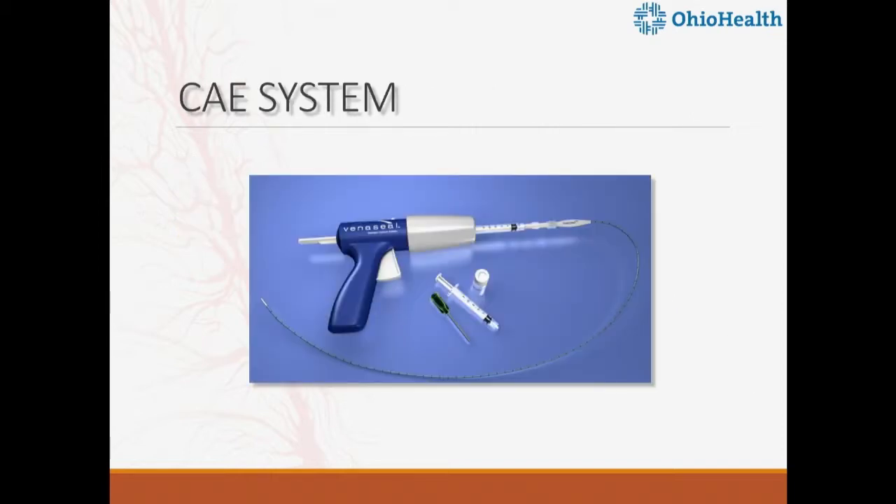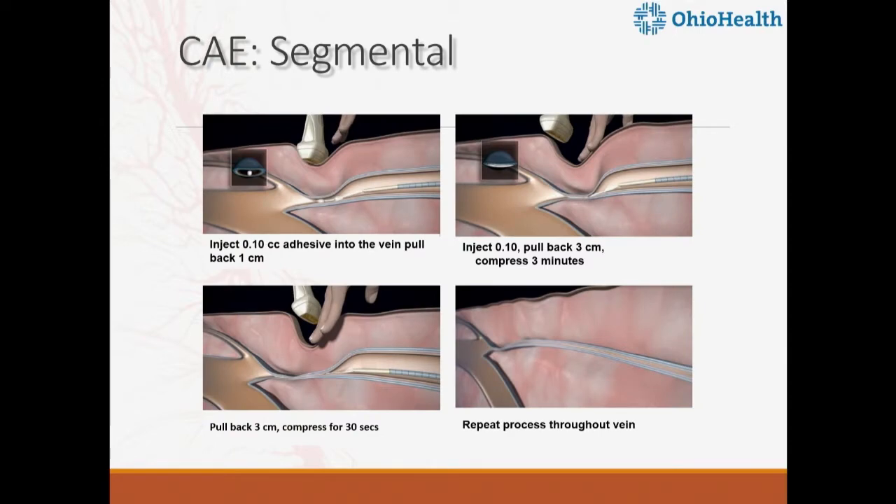Let's talk about the glue — VenaSeal. It comes in a pack with a delivery gun, a 3cc syringe, and the glue itself, which is proprietary with high viscosity. You pass the catheter from the lowest point of reflux on the great saphenous vein, position 5 centimeters away from the saphenofemoral junction on duplex, and instill two drops 1 centimeter apart, holding for 3 minutes. Those 3 minutes are the longest 3 minutes of your life — then pull back 3 centimeters and lay down more glue, continuing for 30 seconds each.